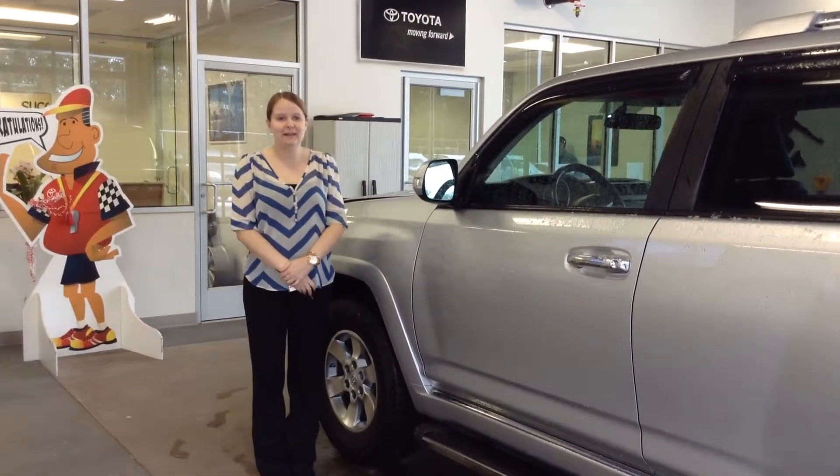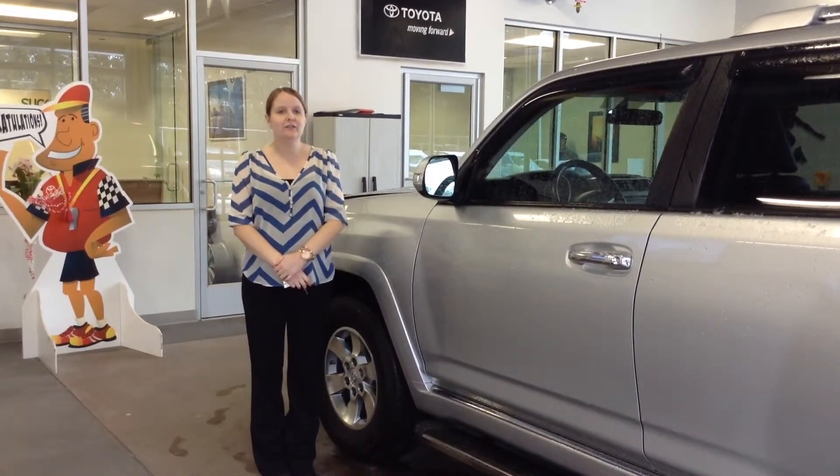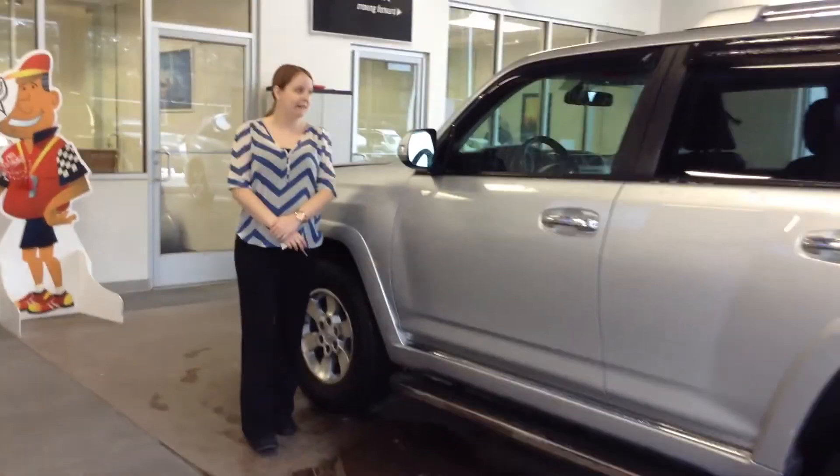Hi, this is Crystal at Team Toyota on Route 41 in Chererville, here to show you this 2010 Toyota 4Runner.